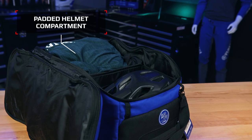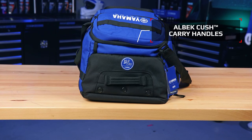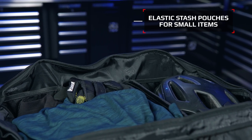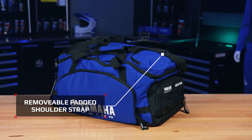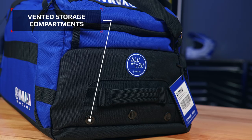Standout features for the Yamaha Racing Albeck Skytrail Duffle include padded helmet compartment, flexible internal gear kit storage options, Albeck Cush carry handles, premium alloy hardware, elastic stash pouches for gloves and other small items, hideaway backpack straps, tool and tech organizer, removable padded shoulder strap, external quick access pockets and vented compartments. Designed by Albeck and made for Yamaha, the Skytrail Duffle comes in Yamaha's iconic racing blue colourway and features the Yamaha Racing Blue Crew, GYTR and Yamalube logos.